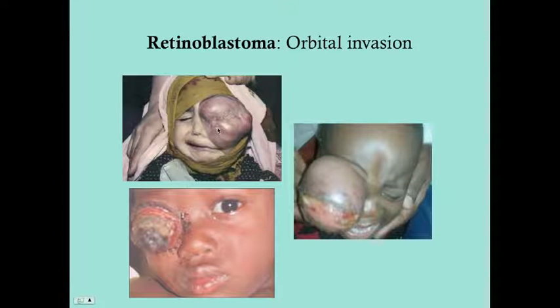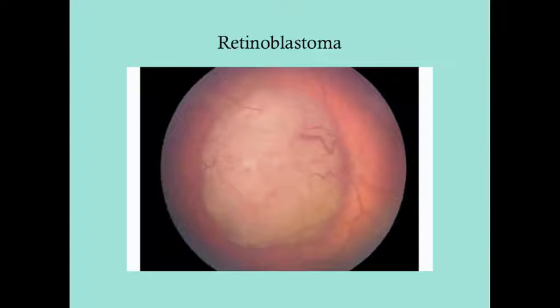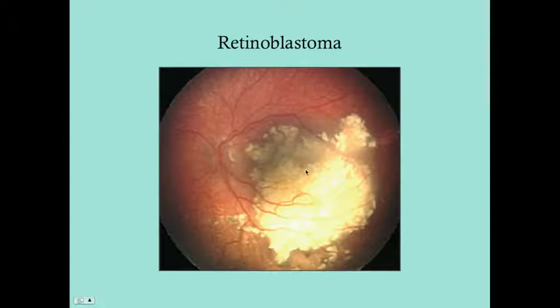Orbital invasion represents the last stages if retinoblastoma goes unchecked — these tumors can grow very large. This tends to occur in countries with limited access to medical care; it doesn't present this way in the U.S. A retinoblastoma on ophthalmologic examination appears as a whitish, creamy, clumpy-looking mass with vessels on it, which is characteristic of most cancers since they need a blood supply. Note the extensive vascularity.